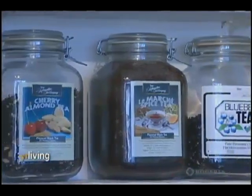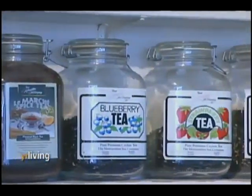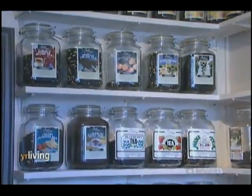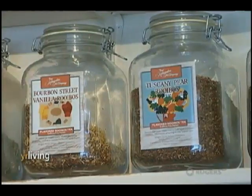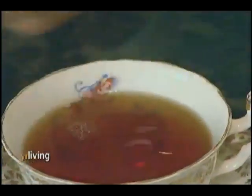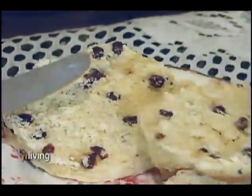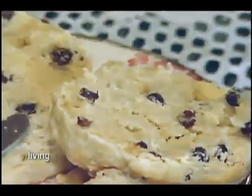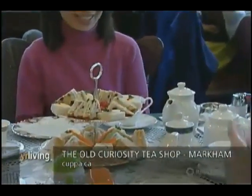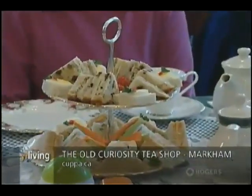And what would a tea shop be without some delicious teas? The Old Curiosity Tea Shop boasts over 80 loose leaf varieties which are blended with only the finest flowers, fruits and natural oils. Naturally, with a hot beverage, sandwiches and sweets are a must when enjoying an afternoon tea experience. It starts with two tiers of sandwiches — crusts cut off, of course — and a variety...